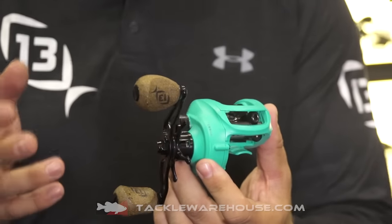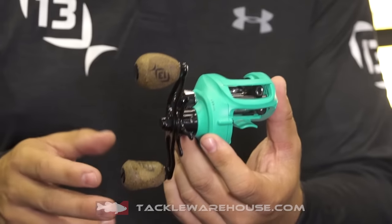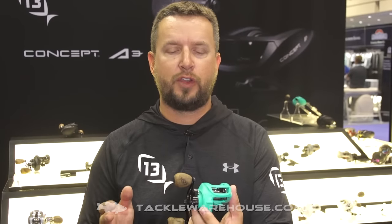This reel is lighter than the Concept C. It has new black seal bearing technology and a new titanium bulldog drag to withstand longer runs for these big fish on the Gulf Coast.